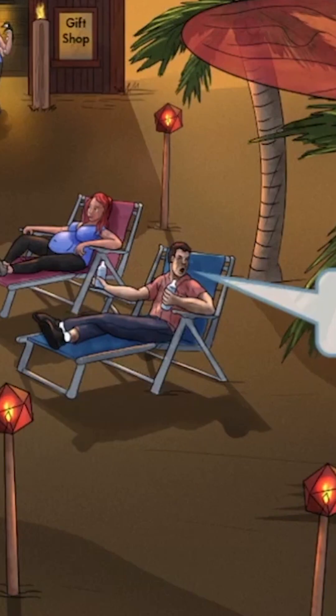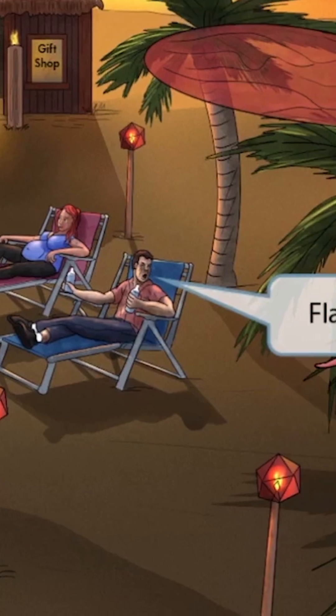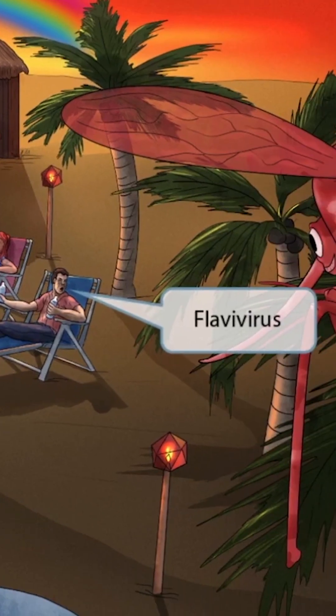You may also notice this man gagging in disgust when he takes a drink. The water has a bad flavor. This apparently potent flavor represents flavivirus. So again, bad flavored drink stands for flavivirus.